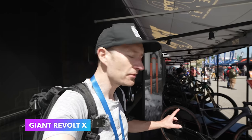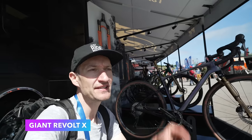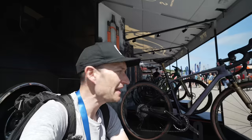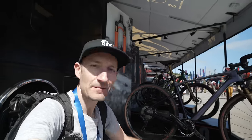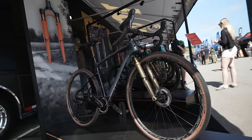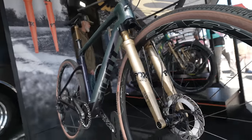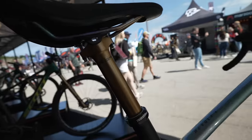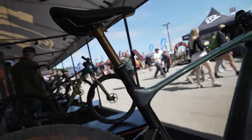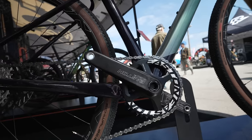I'm on the Fox stand and I found a Giant Revolt X suspension-forked gravel bike. I reviewed this about a year ago. This one looks pretty cool because there's some very snazzy parts on it — look at the forks, look at the chainring. The bike's rocking a Fox 32 custom painted gold fork to match the Kojak dropper seat post. Full Fox race space components on this bike. Looks very cool.